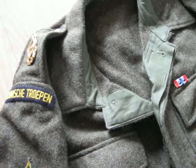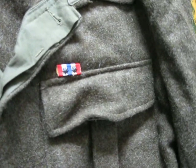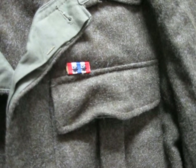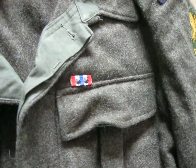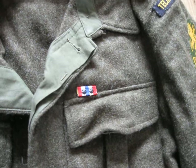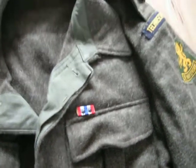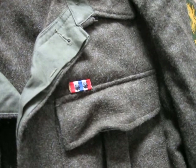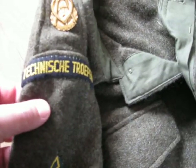I bought it from the family of a guy who passed away. He was a veteran, as you can see from the ribbon bar — it's for the first political intervention in the Dutch East Indies, now called Indonesia. It was a former colony of the Netherlands. After the Second World War they wanted their own country and the Dutch intervened. There was a lot of fighting from 1946 to 1949. This guy has two stars; each star is one battle tour of one year, so he was there for two years. He was a member of the technical service — Technische Troepen.